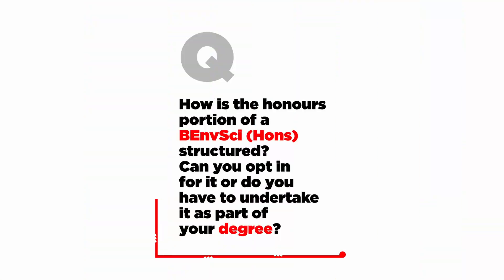How is the honours portion of the Bachelor of Environmental Science structured? Can you opt into it or do you have to undertake it as part of your degree? The honours year consists of 90 points of courses and 30 points of a research project. It is a four-year honours degree, just like engineering, and students have to pass the two core courses in their third year and maintain a B average to progress into their honours year.